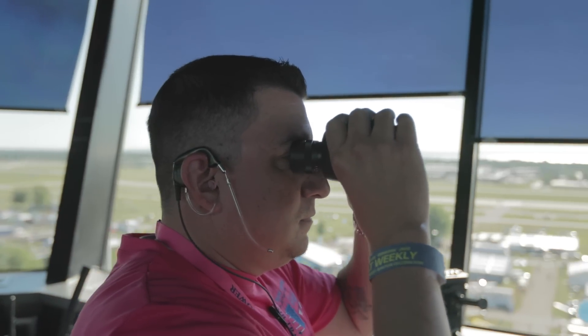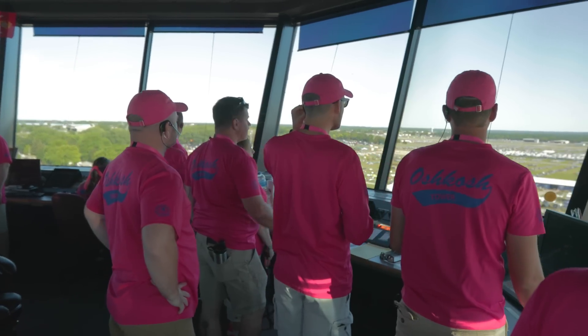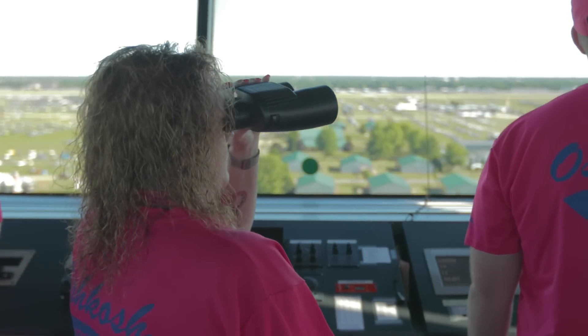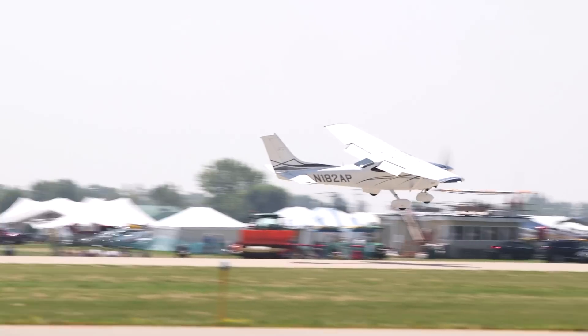What does it take to become a controller here at OSH? There's a solicitation process that goes out to the country and any controller can bid it. There are four categories of employees we select. We have 16 teams of controllers, with four controllers on each team: a rookie — first year; a limited — one to three years; a veteran — four years or more; and a team lead. There are also supervisors here.